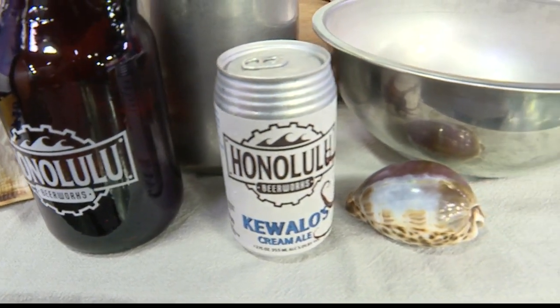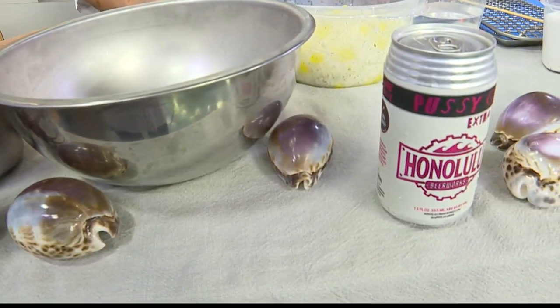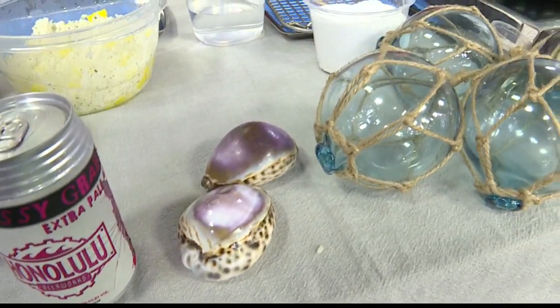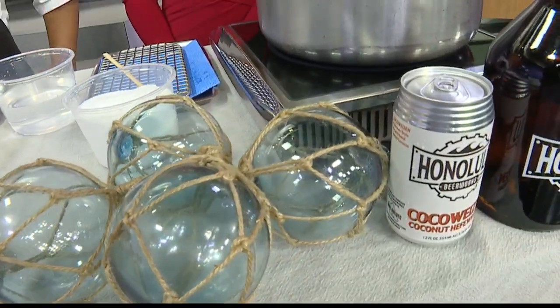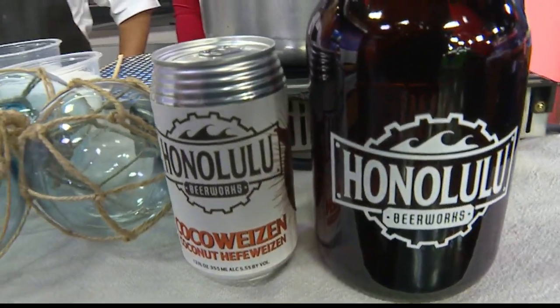Welcome back to Take 2. Beach House at the Moana is partnering with Honolulu Beer Works for its upcoming event. It's called Untappd Crafts and offers a five-course menu perfectly paired with brews. Joining us now with more is Chef de Cuisine David Lukella from the Beach House at the Moana.